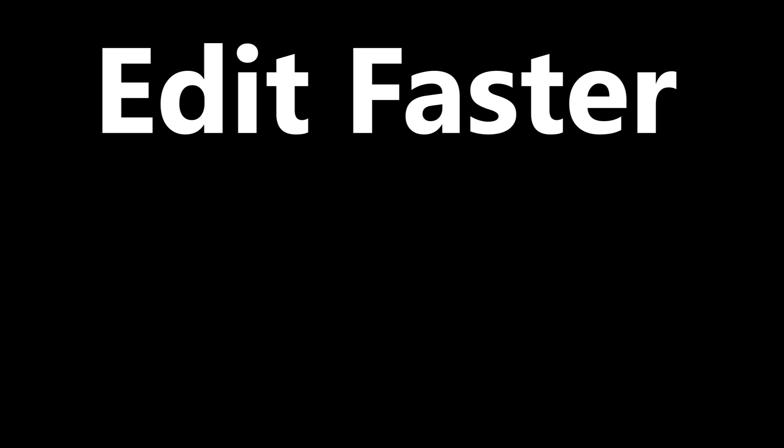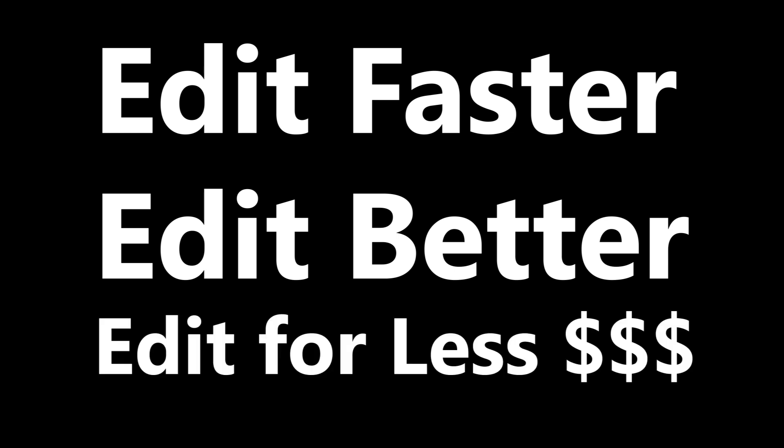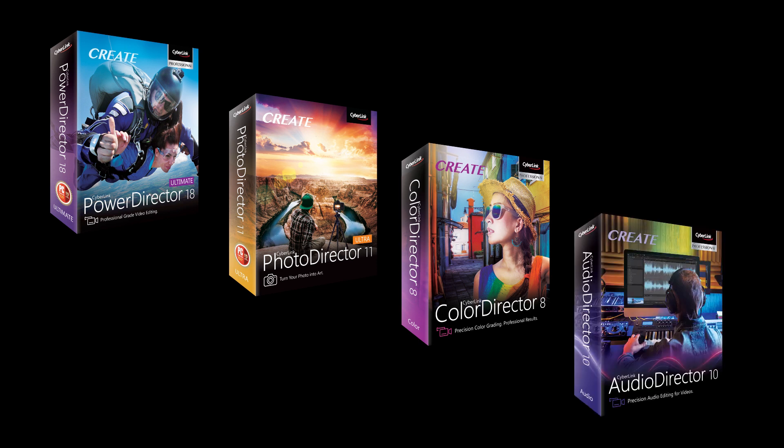Serious photographers, stick with me for three minutes as I show you the new answer to your photo, video, and audio editing needs and how to save some serious money as well. This software has just been released. With 25 years experience digitally editing photos and video, I can assure you that these are some of the best buys on the market today.